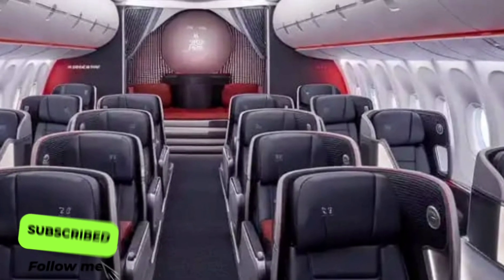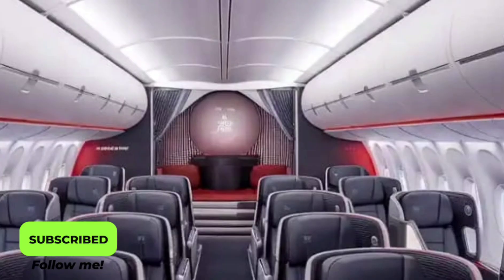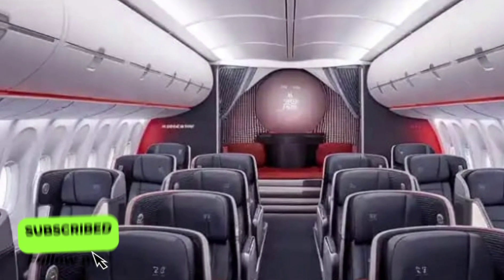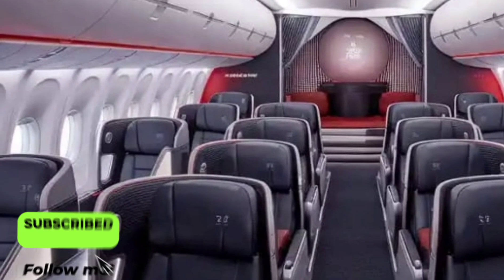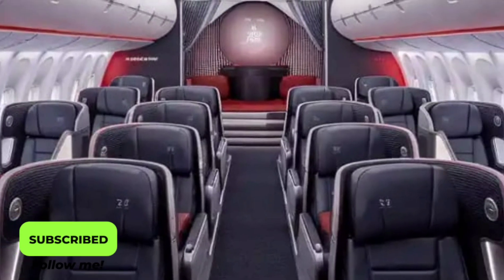This model is not just a continuation — it's a reinvention of the jumbo jet concept. Airlines get a powerful, efficient, and cost-effective aircraft that can handle high-capacity routes, while passengers get an experience that feels futuristic yet familiar.